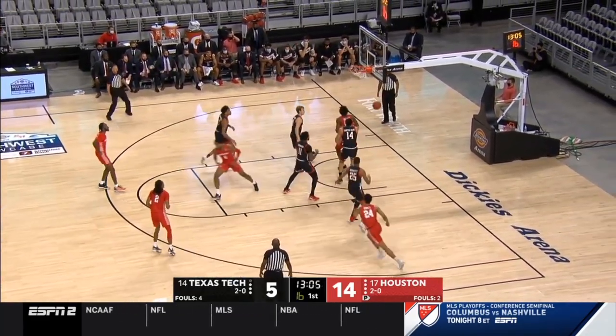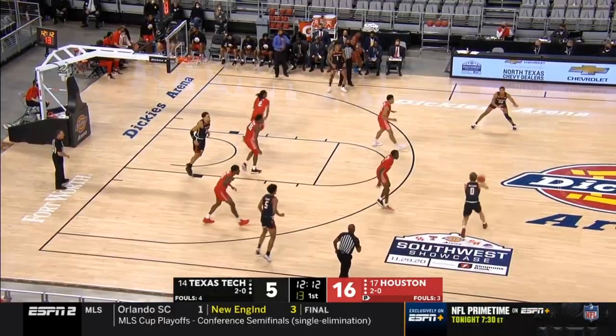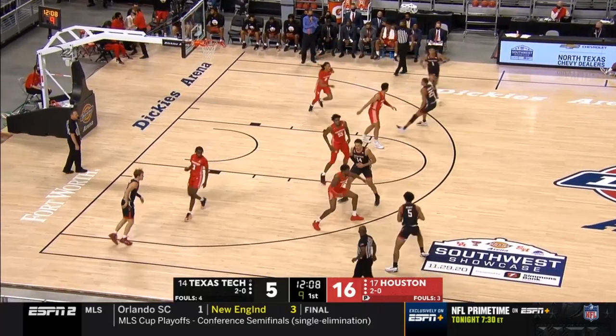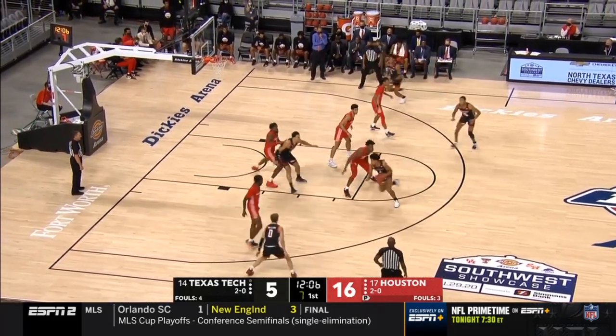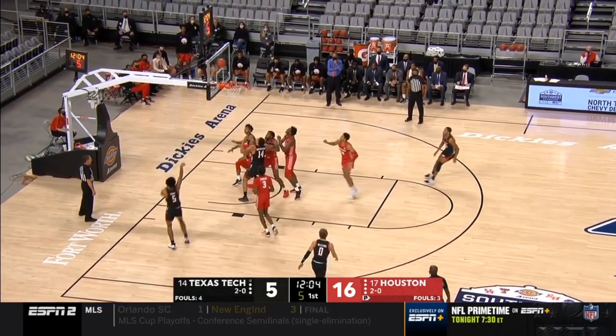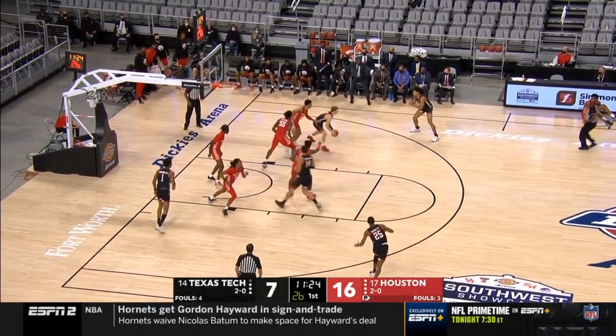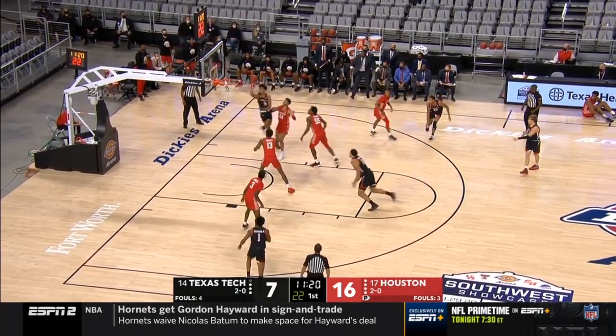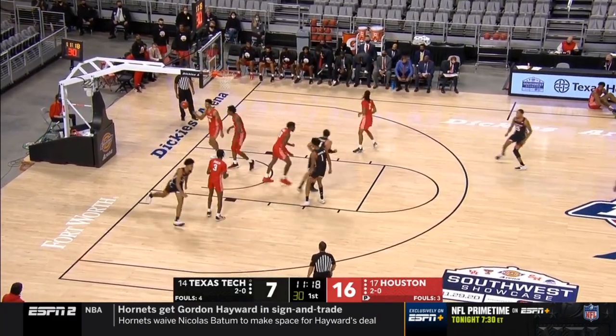Long trying to back down the defender and does so, puts it up with the right hand. Georgetown transfer who scored a thousand points in two years in the Big East. Peavy from the baseline — got it! Best session of the day so far for the Red Raiders. Speed move, nicely done.